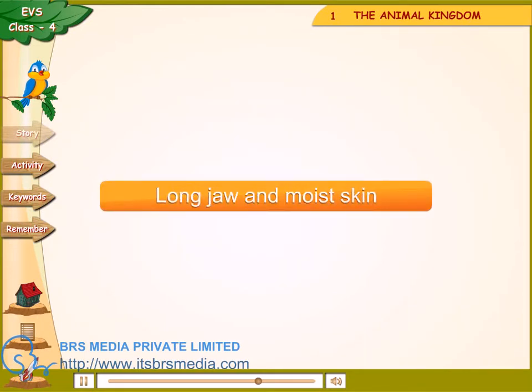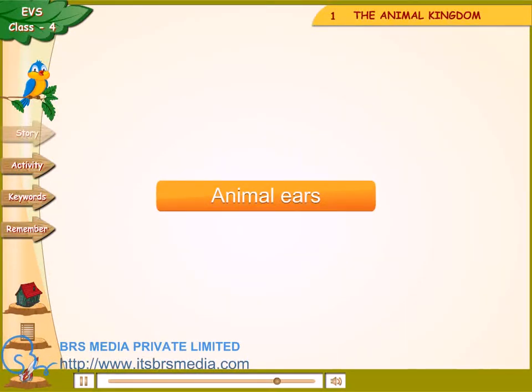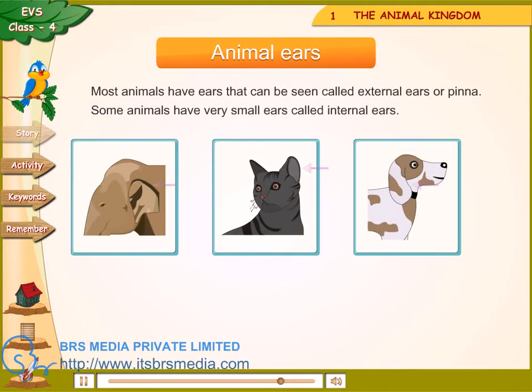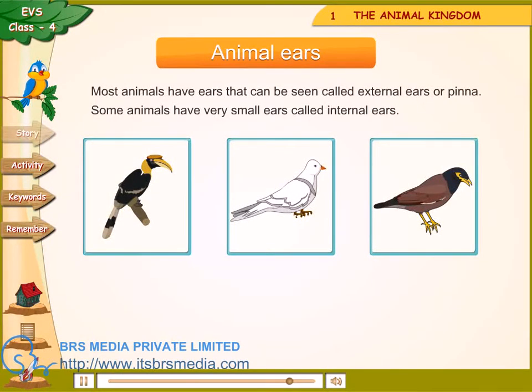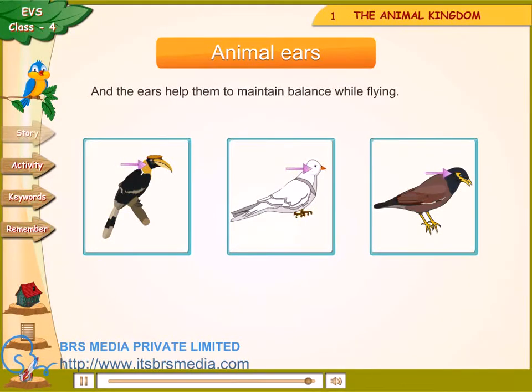Long jaw and moist skin — crocodiles have long jaws, a long tail, short legs and moist skin. The moist skin helps them to breathe on land. Most animals have ears that can be seen, called external ears or pinna. Some animals have very small ears called internal ears. Birds have tiny holes on both sides of their head; they can hear sounds that humans cannot hear, and their ears help them to maintain balance while flying.